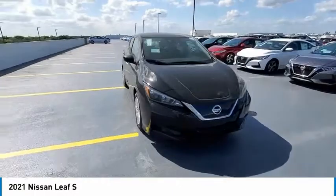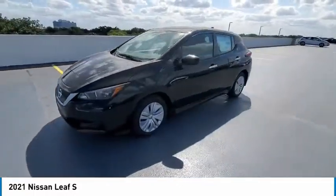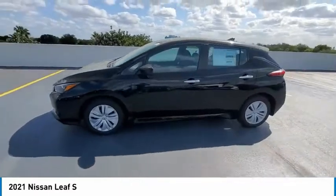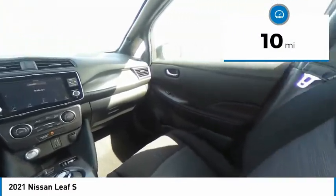Zero emissions plus zero gasoline equal more green on the road and more green in your wallet. This vehicle has less than 100 miles. Here are some of this vehicle's great options.